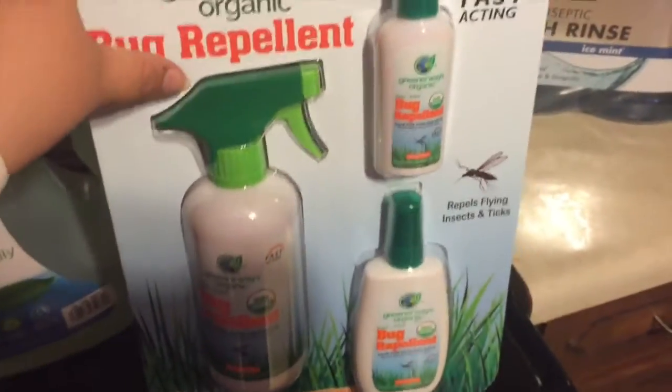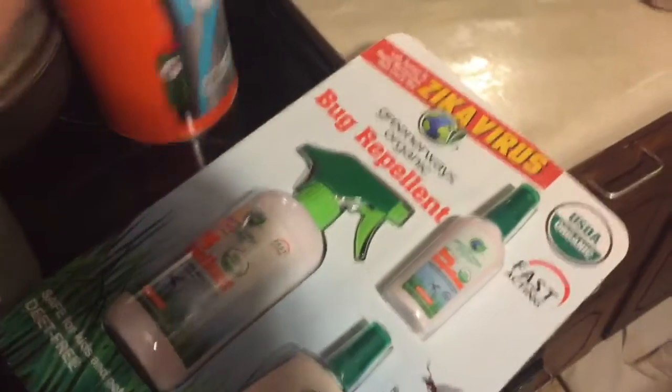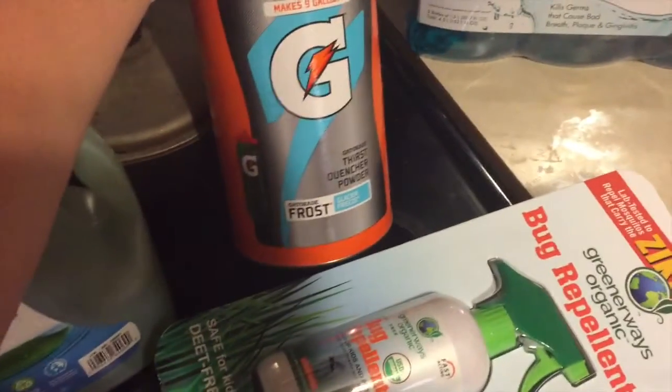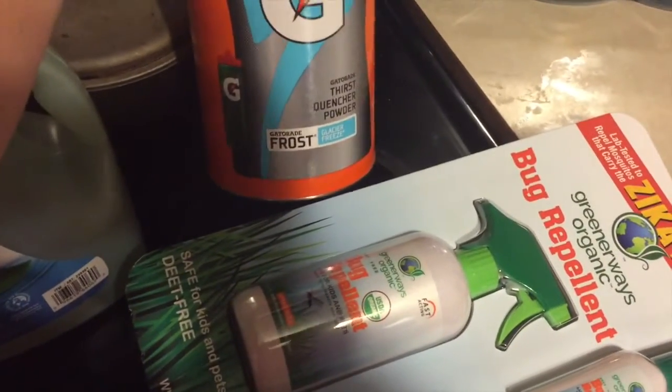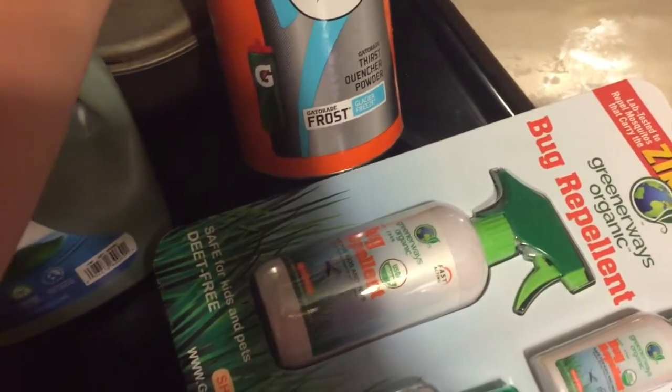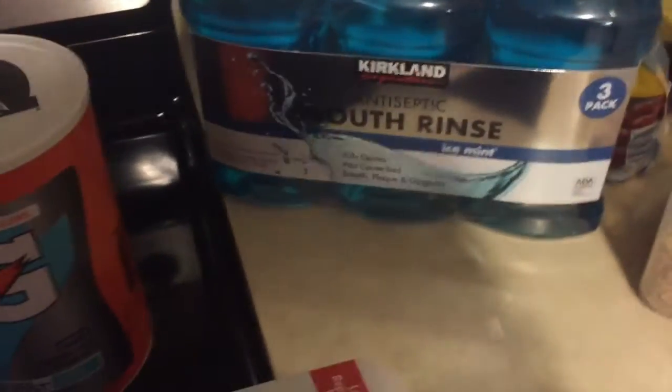It was a good deal and it is organic so I figured I'd try it out. I got my husband and the kids some more of this Gatorade powder mix — they like that when we go to the baseball field. I also picked up a three-pack of mouth rinse, and my husband got some work pants for himself.